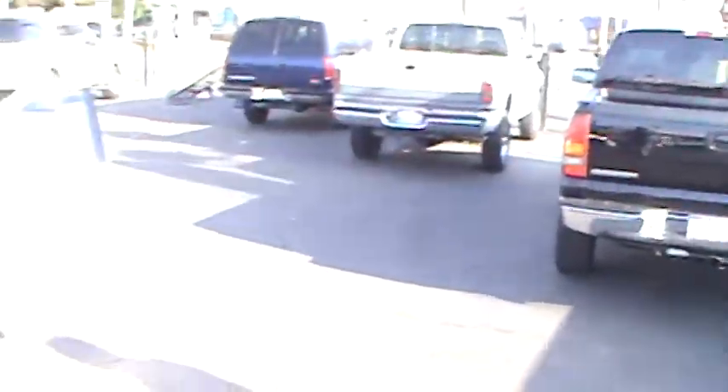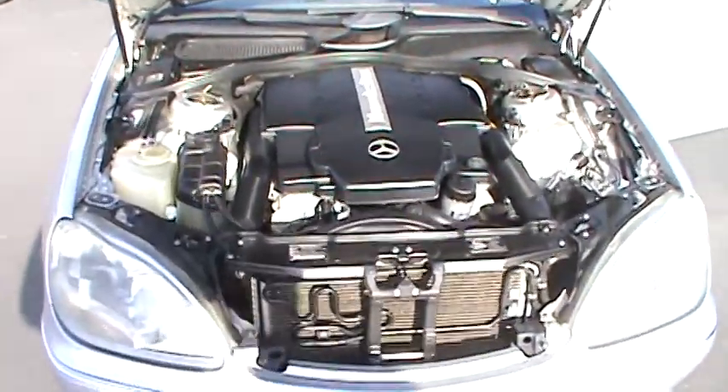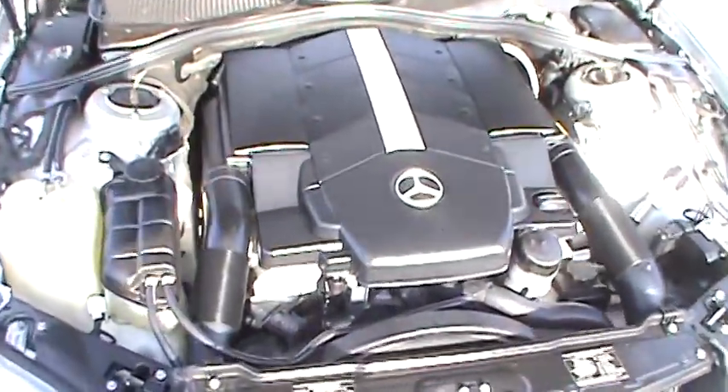Today we're featuring our clean and luxurious 2002 Mercedes-Benz S430. This is Mercedes' biggest and best.